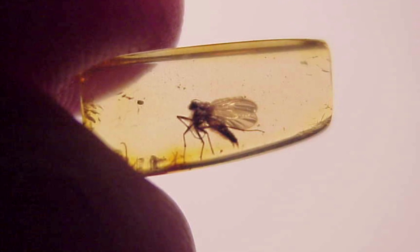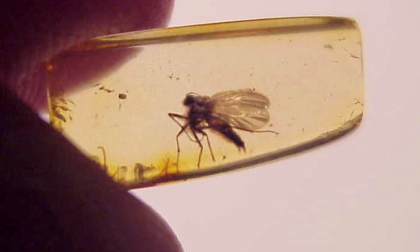Hi, I'm Laura Parker with Stones of Change in Wilmington, North Carolina. I'm here to talk to you today about some of the ways you can use amber for healing.